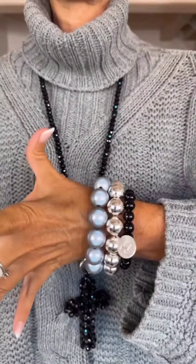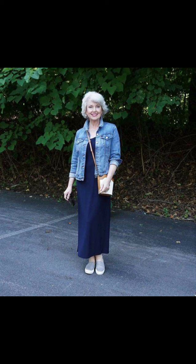One winter essential that every stylish 50-year-old lady needs is cozy knitwear. Opt for oversized sweaters and cardigans that offer both warmth and style. You can pair them with fitted jeans or trousers for a balanced look. Don't be afraid to experiment with colors and patterns. Remember, comfort is key.